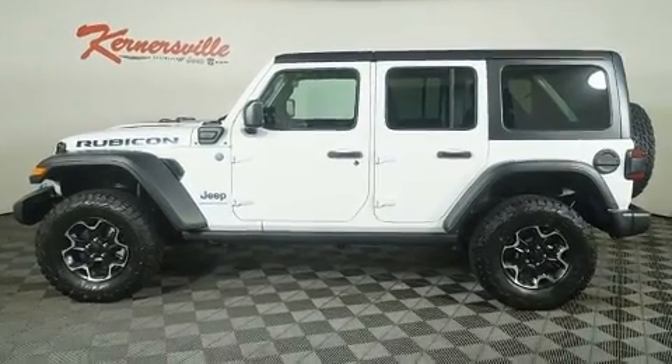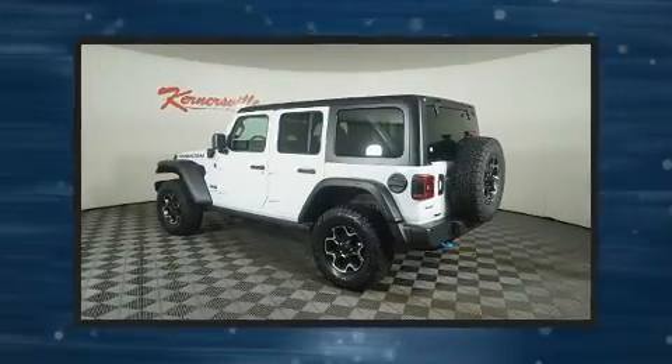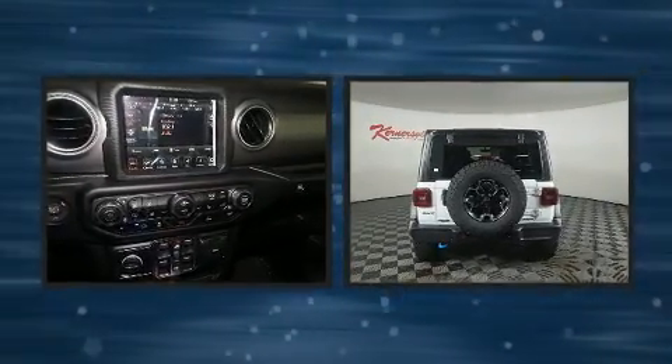Jeep prioritized fit and finish as evidenced by front and rear reading lights, an automatic dimming rear view mirror, an outside temperature display, skid plates, and more.